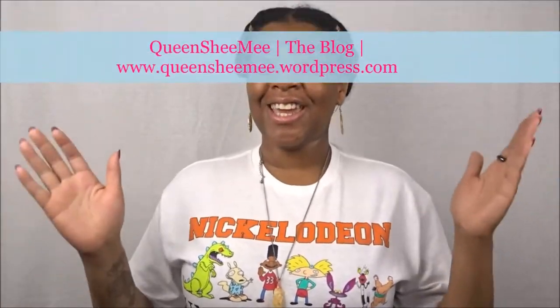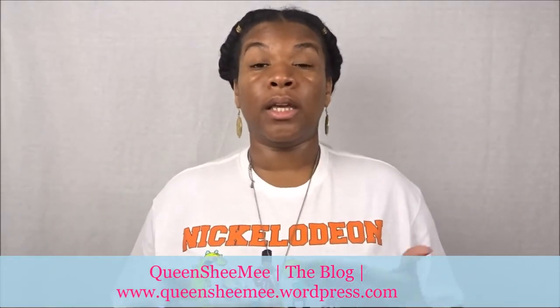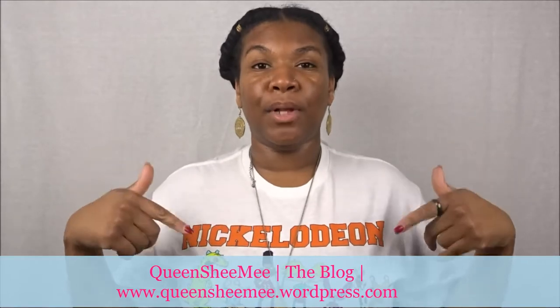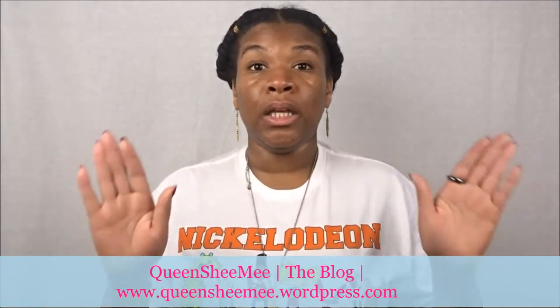Before we jump into the video, please make sure you subscribe down below and turn on the notifications bell so you can be notified when I upload new content. Also check out our blog — Queen She Me now has a blog where I'll be featuring more lifestyle and beauty content. You will not be spammed; you'll only be notified when I upload a new blog post.